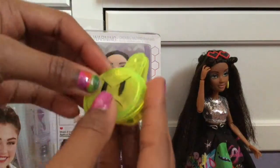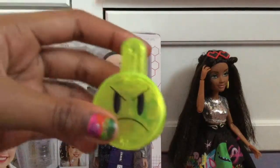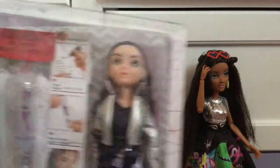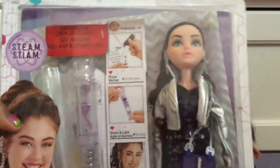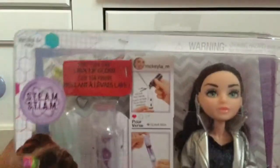So the earrings look something like this, and they came with these little emoji clips — the angry emoji. You just clip it on like that, attach it to your ears, and it lights up. It's really cool. Next, the last doll I have is the wave three Michaela.